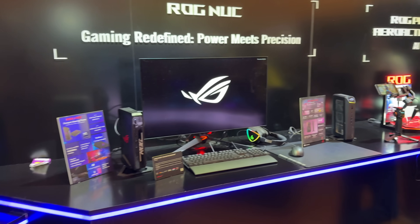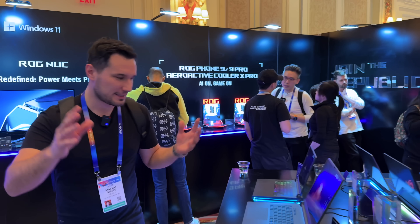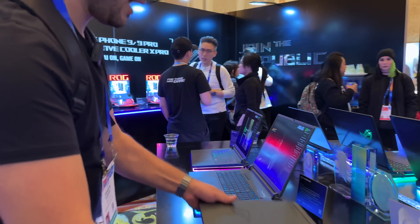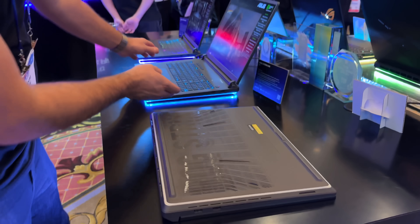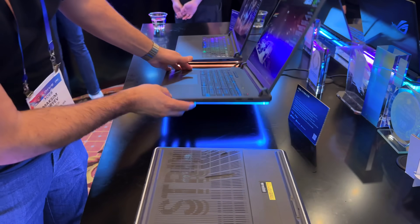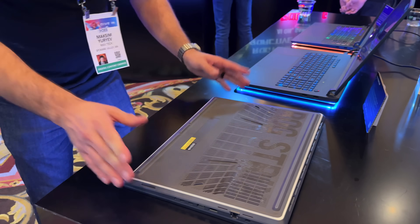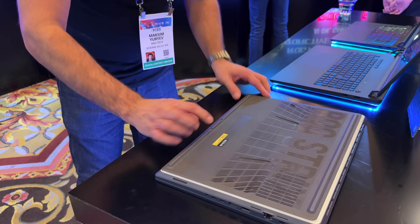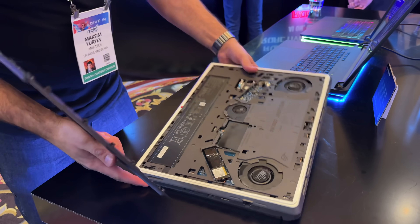Now we're at the ROG section. There are so many different laptops — gaming, NVIDIA 50 series, and their updated designs. This right here is the ROG Strix — they've redesigned it. You can see RGB lights all around, and one cool thing is they're caring about customization and not locking you down. Check this out — the cover pops off, no screws, nothing.